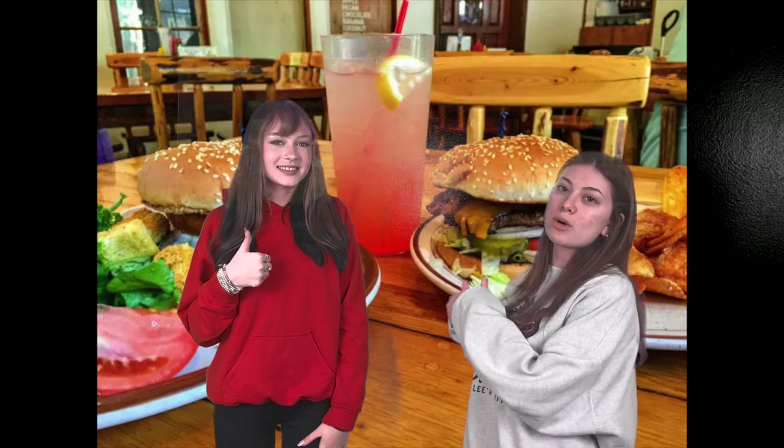After that bike ride we were famished, so we decided to head to the lodge, get some dinner, and call it a night. Here are some pictures of what we ate.